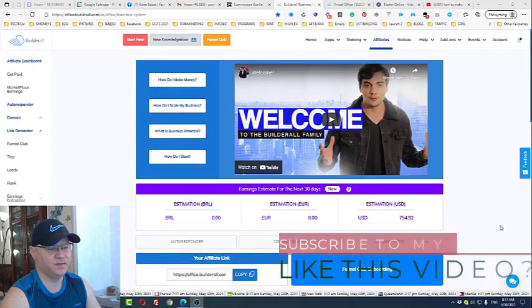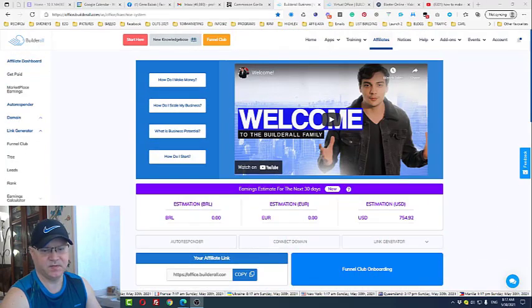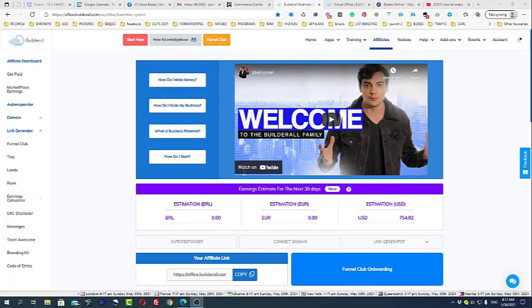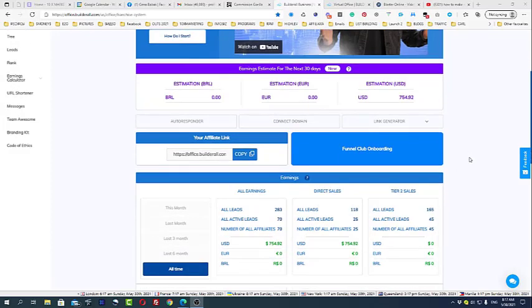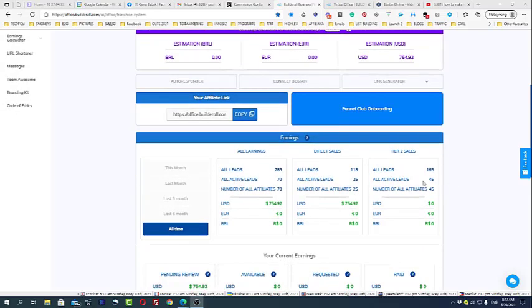This is my results with Builderall, and the good thing is that I made these results only in three weeks. As you can see, I have $754 waiting for me, 70 active leads — 25 came from me directly and 45 leads came from tier 2 sales.